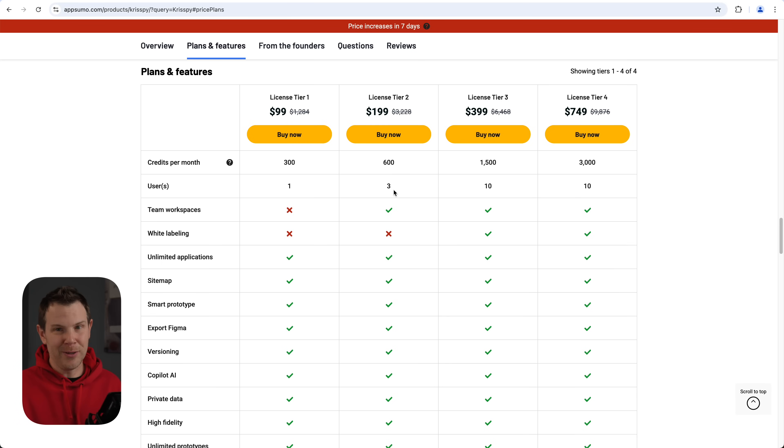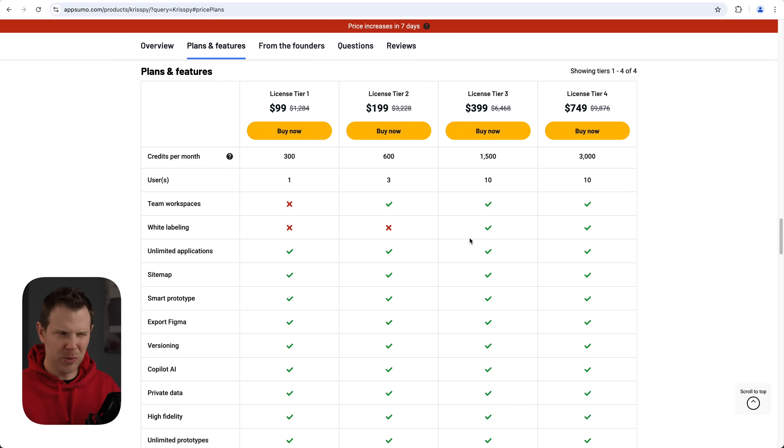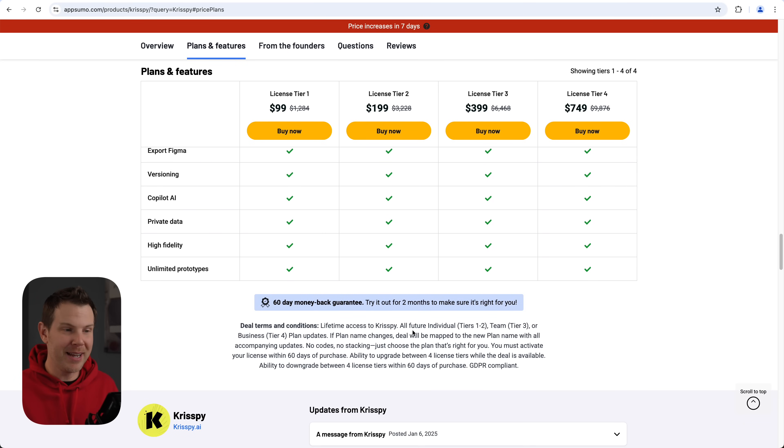Tier 3 gives you twice as many credits and 10 team members — that's the plan I used throughout the video with 1,500 credits. All other features are available on all plans, so we're really just looking at team size and credits. Fine print: Tiers 1 and 2 are on the Individual plan, Tier 3 on the Team plan, and Tier 4 on the Business plan. If new features are added, it's always better to be on the higher-end plans as they generally get new features first.